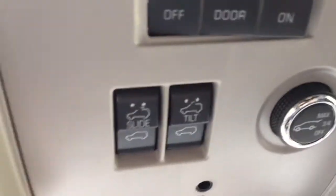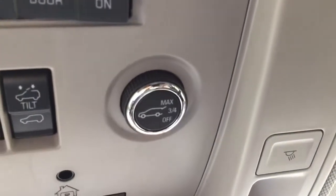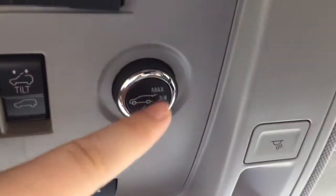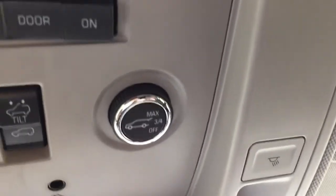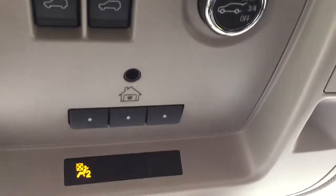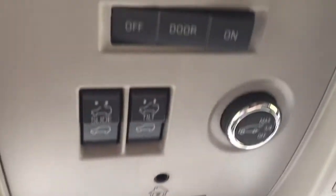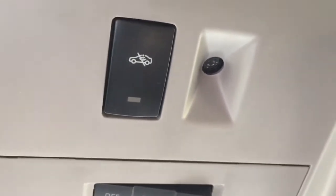Looking directly up from there, we have this beautiful power tilt-and-sliding sunroof to let in some fresh air and sunlight — however, if it's a little too sunny you can simply pull the shade across. The sunroof is controlled by these two controls: one for slide, one for tilt. Right beside that is the programmable power liftgate — you can set it to open all the way, three-quarters of the way, or turn it off completely. Below that are three garage door openers.